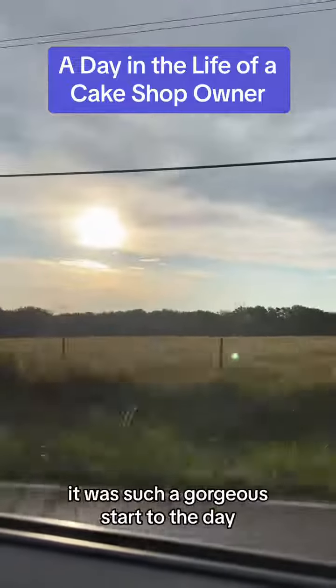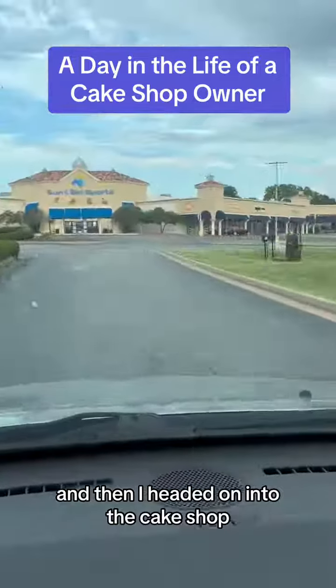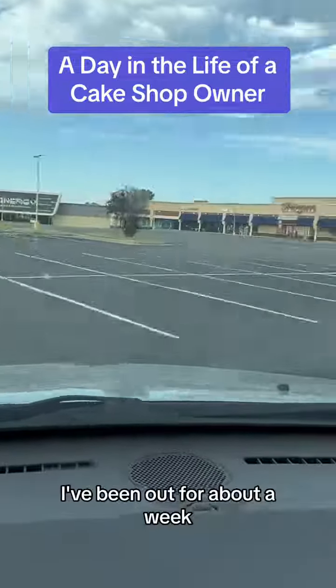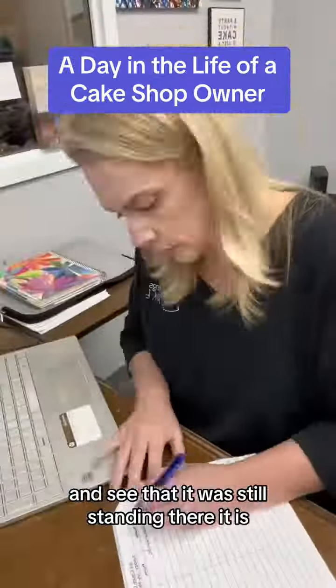Welcome to another day in the life of a cake shop owner. It was such a gorgeous start to the day. I did have to stop for some supplies and then I headed on into the cake shop. I've been out for about a week, so it was really fun to pull on up to my cake shop and see that it was still standing. There it is.